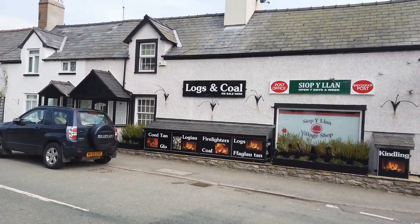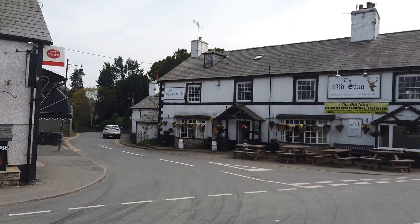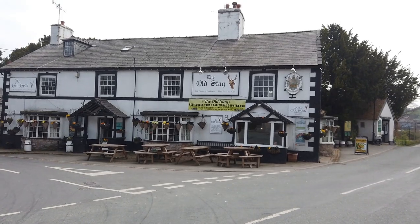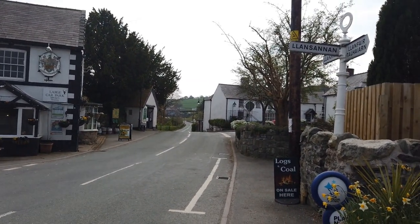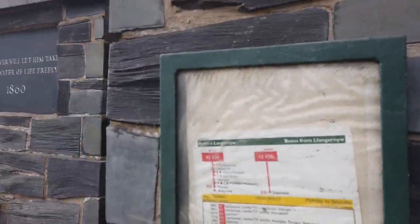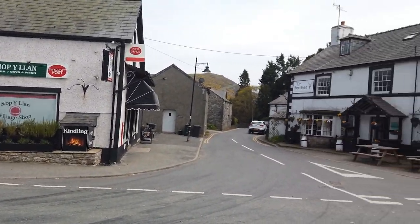I'm in the beautiful village of Llangainin in Conwy in north Wales, and we're visiting the Old Stag pub, just to give you a look at how lovely this place is. And I think I'm pronouncing it right - Llangainin. Let's have a look inside.